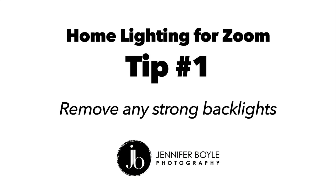Alright, so this is tip number one. This is something I see a ton of, and it's maybe the easiest fix of all — just having a really bright light right behind you. Look how dark my face is. I see a lot of crazy shadows also, and the angle is really low.